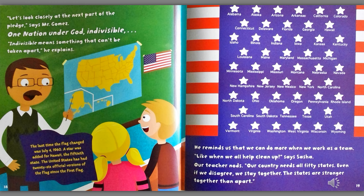Let's look closely at the next part of the pledge, said Mr. Gomez. One nation, under God, indivisible. Indivisible means something that can't be taken apart, he explains. He reminds us that we can do more when we work as a team. Like when we all help clean up, says Sasha. Our country needs all 50 states. Even if we disagree, we stay together. The states are stronger together than apart. The last time the flag changed was July 4th, 1960. A star was added for Hawaii, the 50th state. The United States has had 26 official versions of the flag since the first flag.